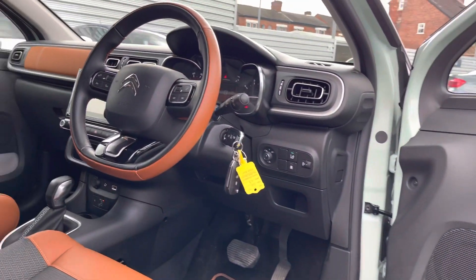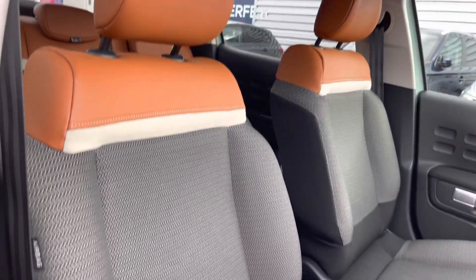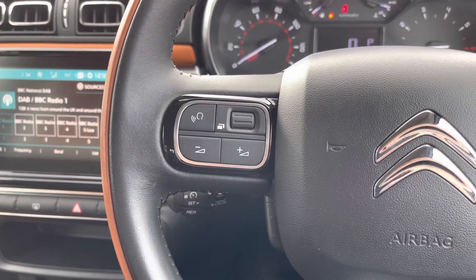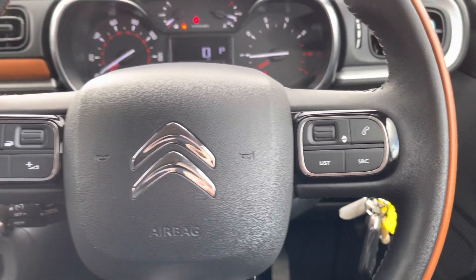Here up front you'll find the two-tone leather steering wheel, and you've got leather finish on the dashboard as well. Your front seats have plenty of adjustment on the driver's seat so you can easily find the perfect driving position and be comfortable. On the steering wheel you've got controls for adjusting the infotainment system as well as the trip display in the instrument cluster.